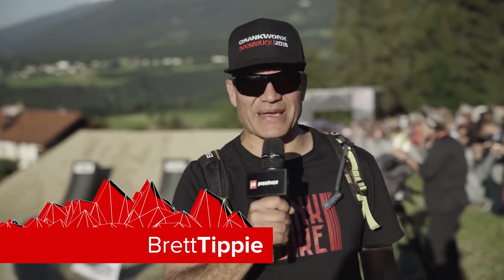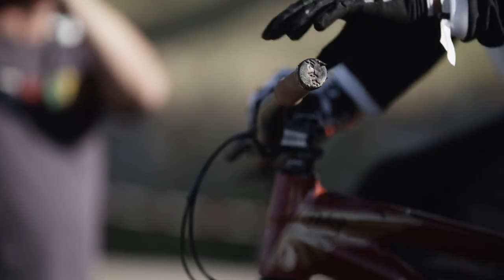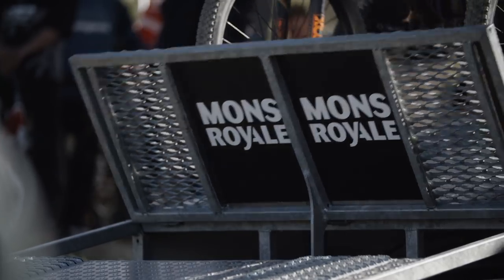Hi, I'm Brett Tippy and it's time for the Mont Royale Dual Speed and Style — a cross between slope style and dual slalom. We've got a sick track and some sick riders. Let the show begin.